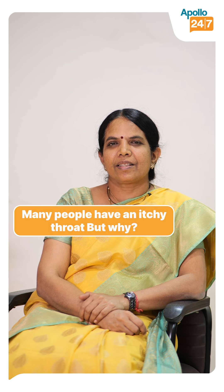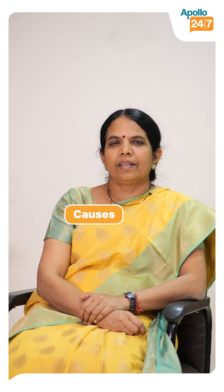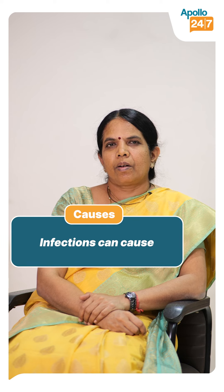Today we can see a small topic which is itchy throat. It's winter and many people have an itchy throat with cough. The very common cause is usually infection.